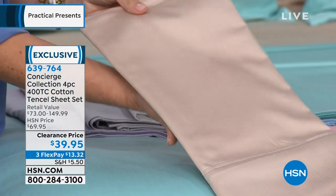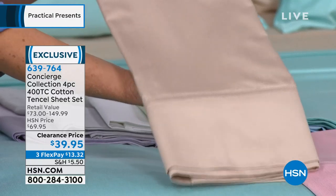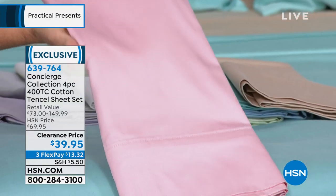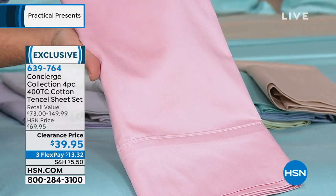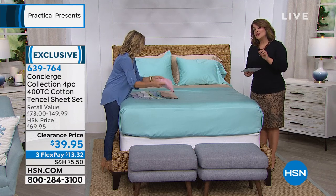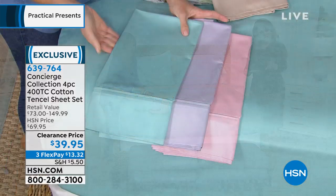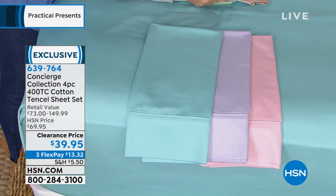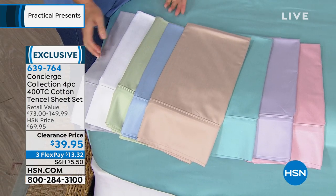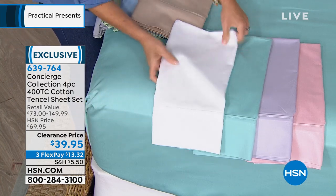This champagne gold — we started with 1,700 and have only 200 left, twin and full only. The pink is very limited too. We brought in 1,100 and we're down to the final hundred in twin and king. Cal king is completely sold out in every option. In the king, we only have pink, lavender, and aqua. Your best bet is to go to hsn.com or download our app. In the white, we have twin through king. King size, we have these four options.